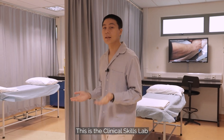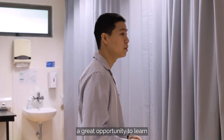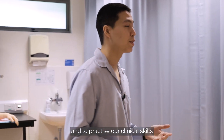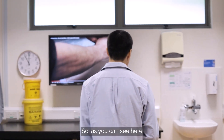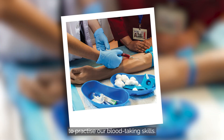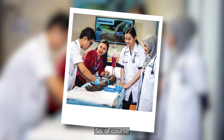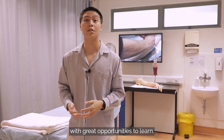This is the clinical skills lab, as you can see here. This place actually provides us medical students a great opportunity to learn and to practice our clinical skills and perform some procedures here. As you can see here, this is a blood-taking mannequin that we usually use to practice our blood-taking skills. There are a lot of other mannequins inside the lab that provide us great opportunities to learn on.